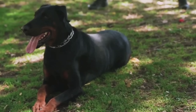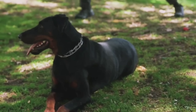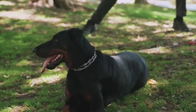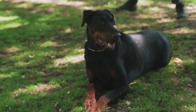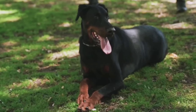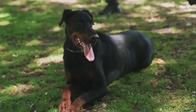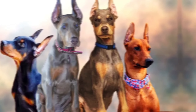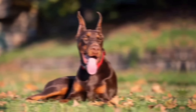Number 3: The Dobermann Pinscher was developed in Germany by a tax collector named Louis Dobermann in the late 19th century. He aimed to create a breed that would be an ideal guard dog, companion, and working dog. To achieve this, he crossed several breeds, including the Rottweiler, German Pinscher, Greyhound, and Weimaraner. Dobermann Pinschers are medium-large-sized dogs with a sleek, muscular build. They have a square-shaped body, deep chest, and a powerful neck.